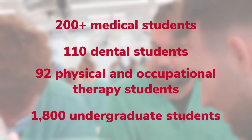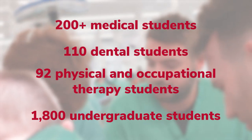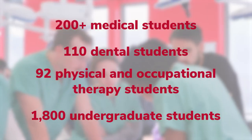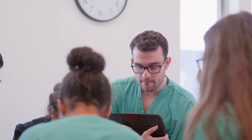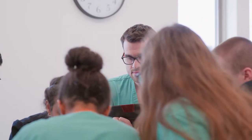Physical therapy, occupational therapy, and athletic training students have classes in the anatomy labs, as well as more than 1,800 undergraduate students who will eventually enroll in nursing, pharmacy, and other health science programs.